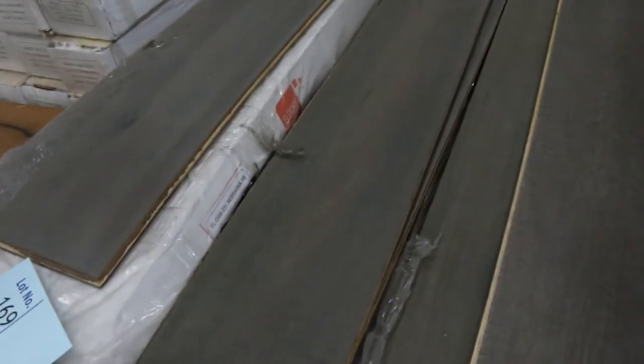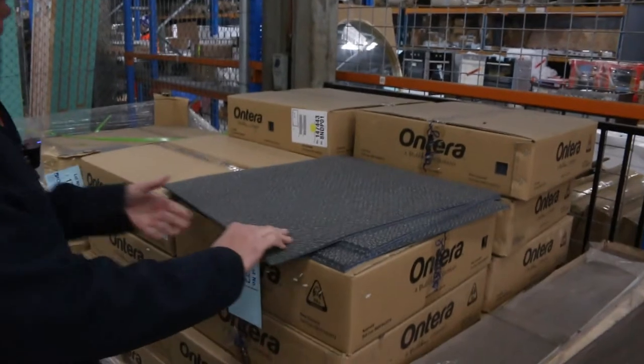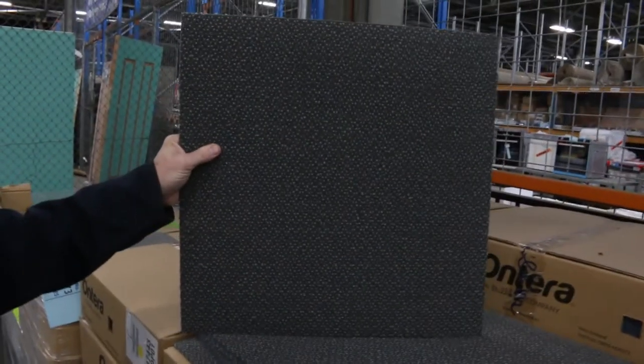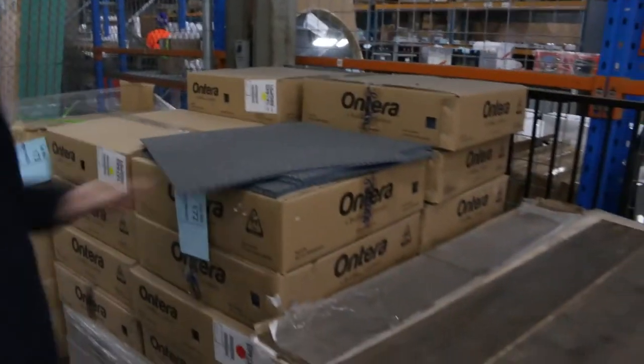Lot number 169 is a decent size, nice big board — the oak, really good value at $25, you can't beat it. We've got carpet tiles at lot numbers 172 and 173 — the same type of tile, just slightly different colors. Ten dollars a square meter.